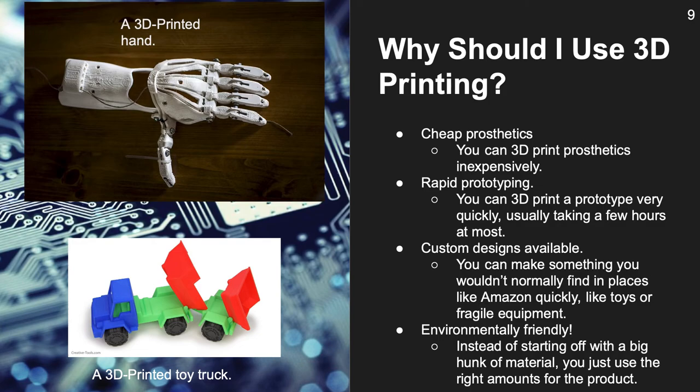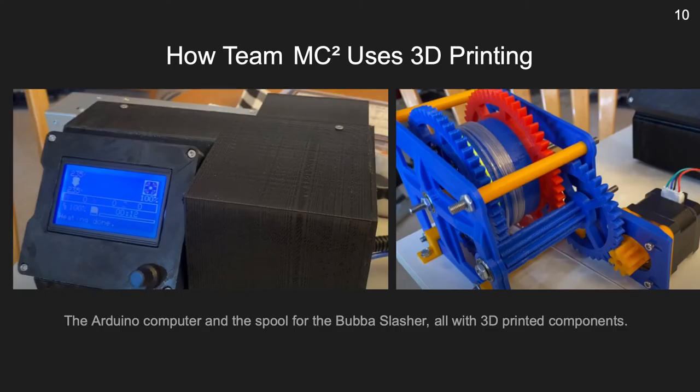There are tons of reasons to get a 3D printer. Team MC Squared 3D prints a lot. For example, the spool in the Bubba Slasher, or Innovation Project for Cargo Connect, was purely 3D printed. The body for the Arduino computer was 3D printed as well. The upcoming newer version of the Bubba Slasher has both the spool and the bottle cutter made almost purely out of 3D printed plastic. The blades won't be 3D printed, of course. In a nutshell, we use 3D printing for prototyping and manufacturing.